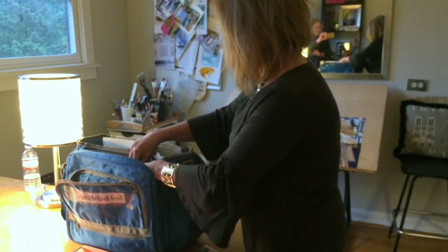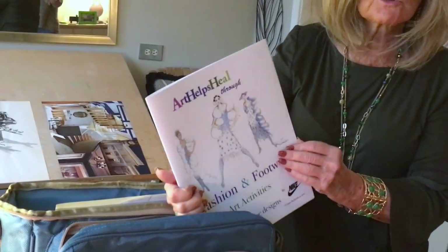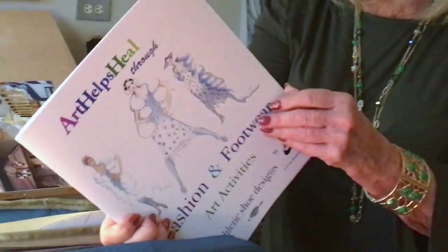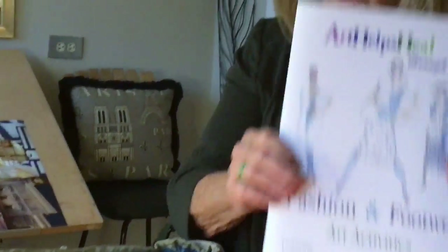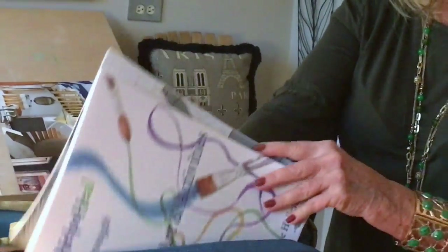We have books. The first one I want to show you is about fashion. There's no one at that age group that isn't interested in fashion. Whether you're designing your own wardrobe or working with some of the ideas that the wonderful people at Nike have offered us regarding tennis shoes, those opportunities are in this book.